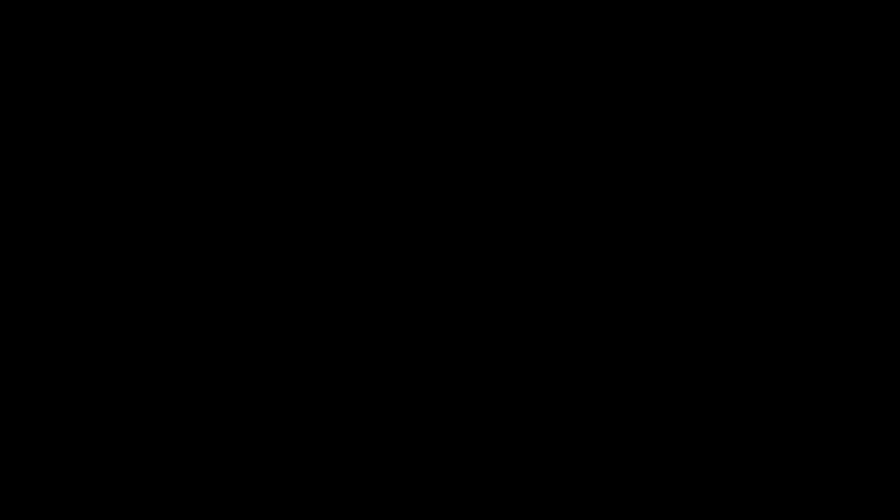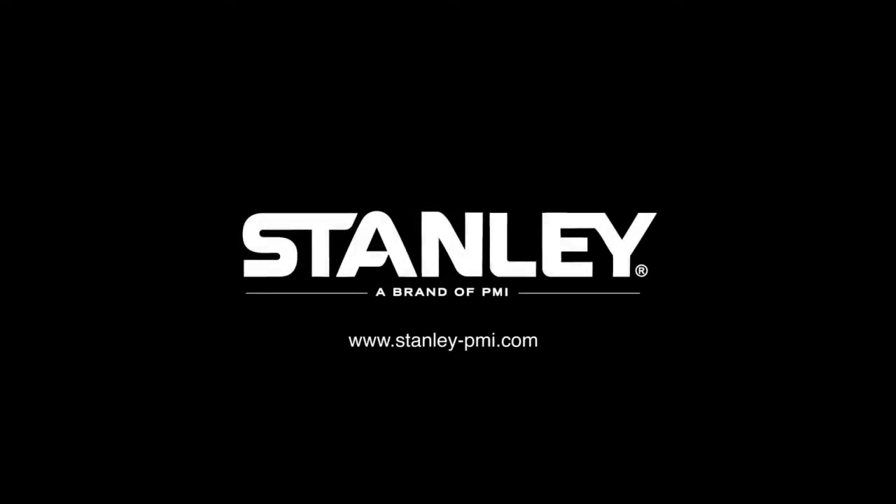That's our kind of story. That's a Stanley story. Stanley, built for life.